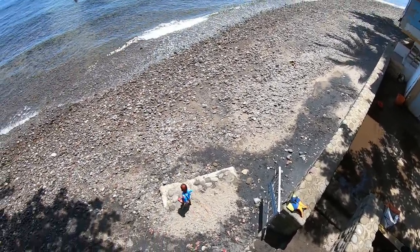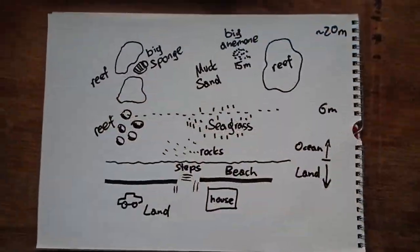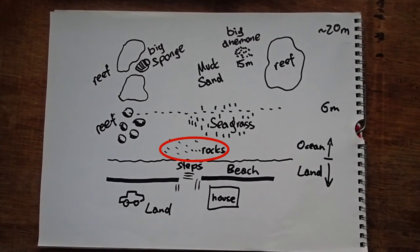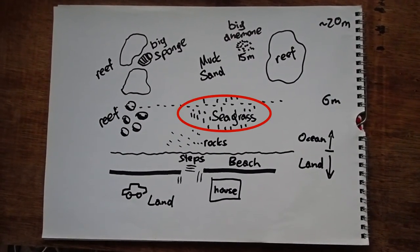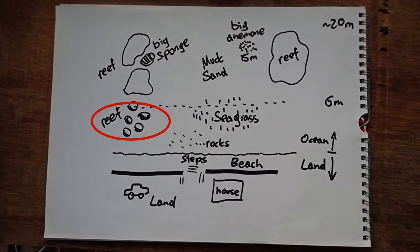Lovely dive site — it's also really nice to hang out if you come with your family. There's a sea wall and steps. You carefully enter through the rocks and then, in about a meter and a half, you can start diving. There is seagrass on the right, and there is a reef in very shallow water already on the left.